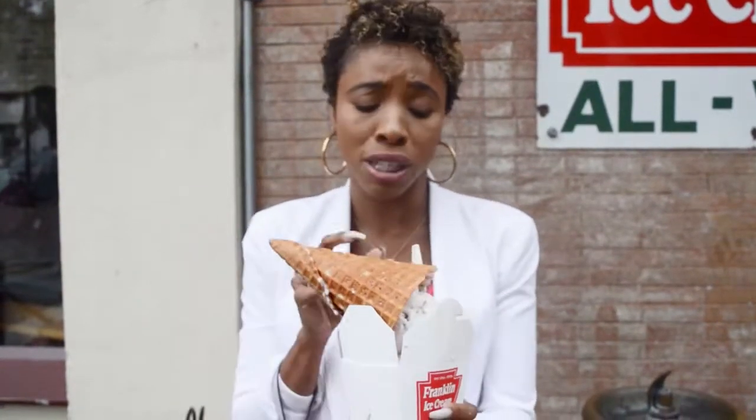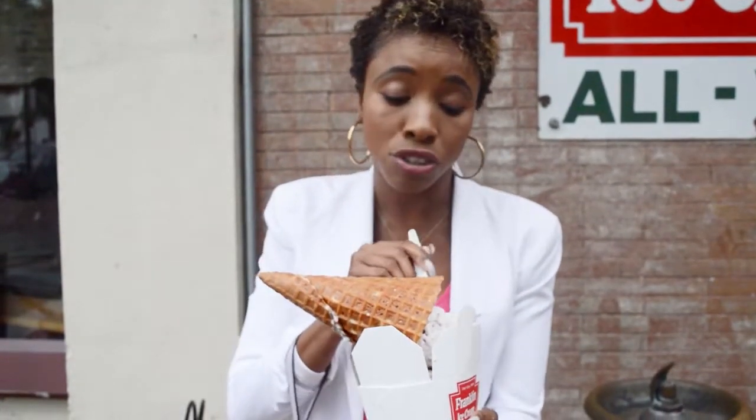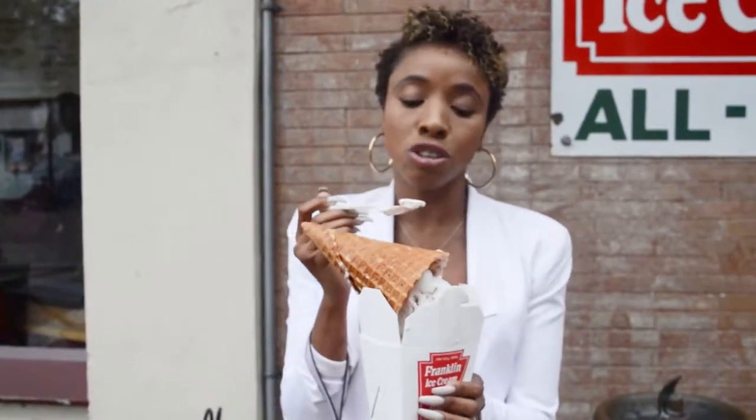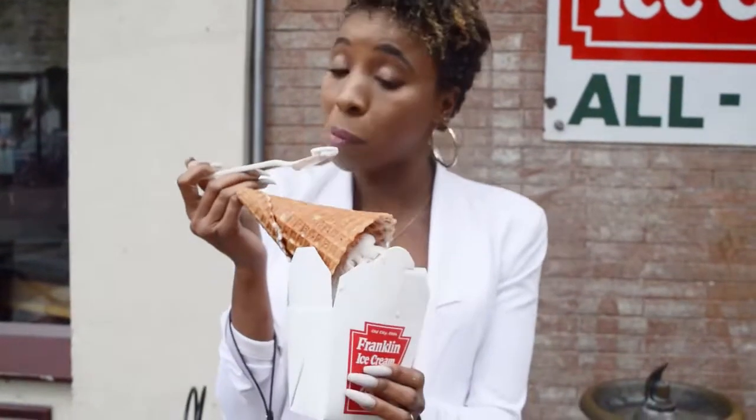The taste here is so fabulous. I just love everything about it. It's creamy. It's fresh. Franklin Fountain ice cream is truly the best ice cream in Philadelphia, in my opinion.